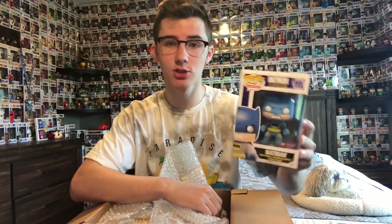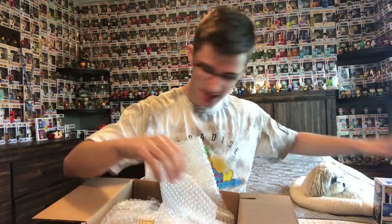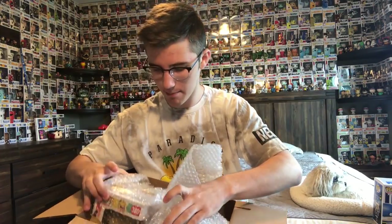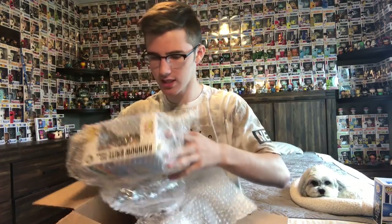It's from the Dark Knight Returns, which is actually really cool. I don't have this one, which is always great with mystery boxes — you never know if you're gonna get something you already have. I have a couple of open spaces in my Batman collection, so that's really cool. I'll set that aside so we can protect it.